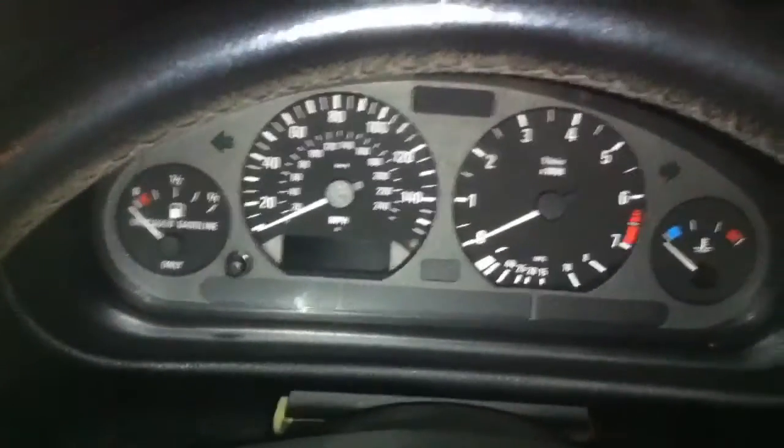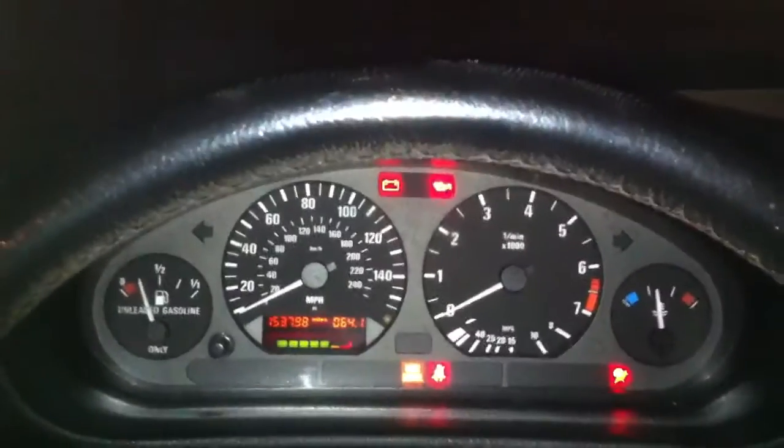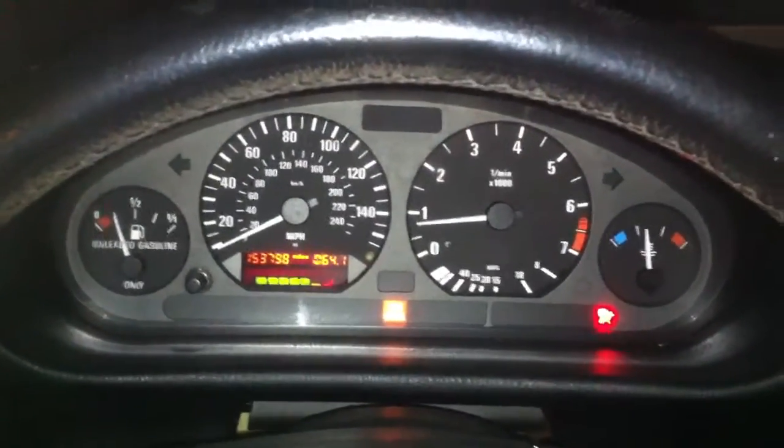So here's my new car. I don't know why I didn't take any photos of it earlier. There we go. Not half bad.